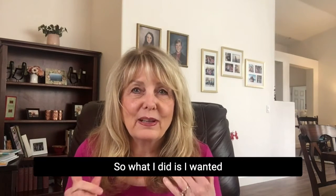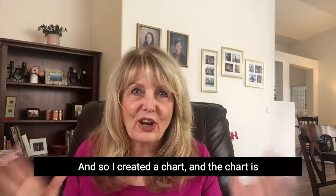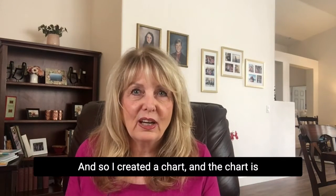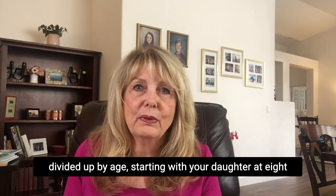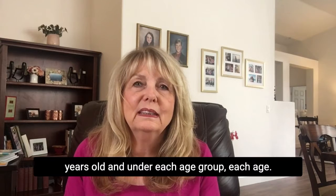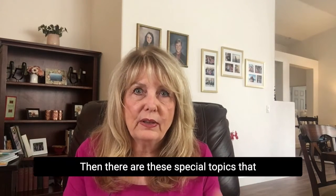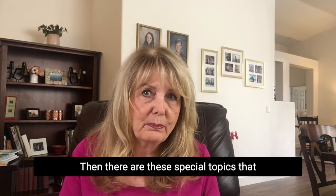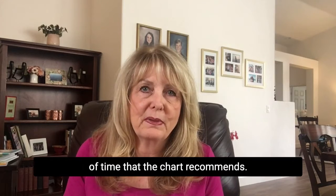So what I did is I wanted to solve this problem for moms, and so I created a chart. The chart is divided up by age, starting with your daughter at 8 years old. Under each age group, there are special topics that need to be covered during that year or period of time that the chart recommends.